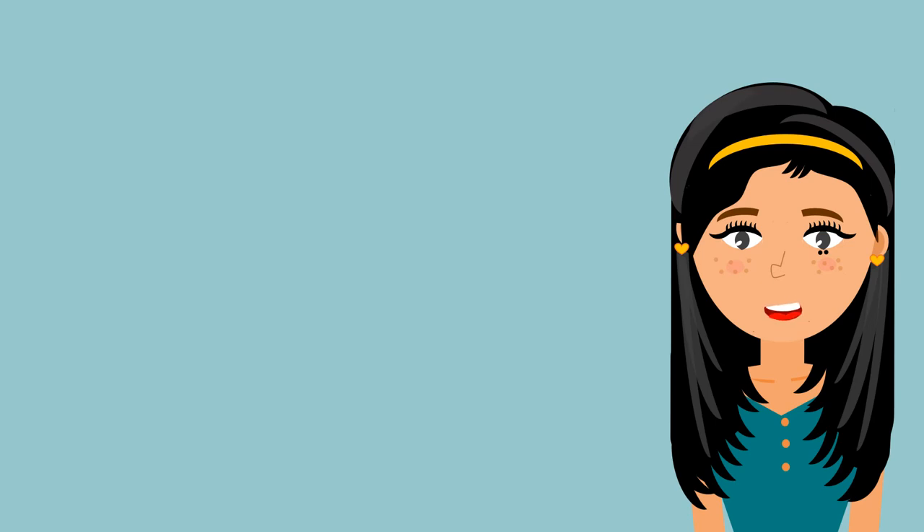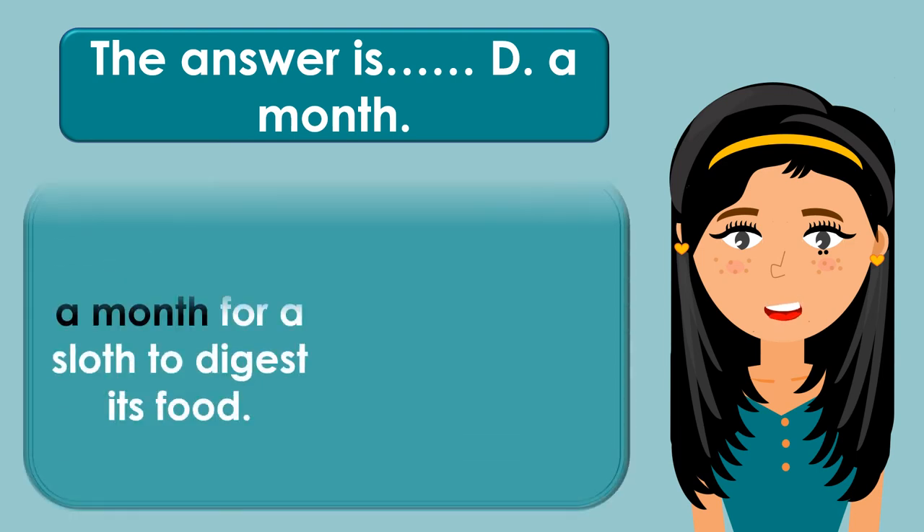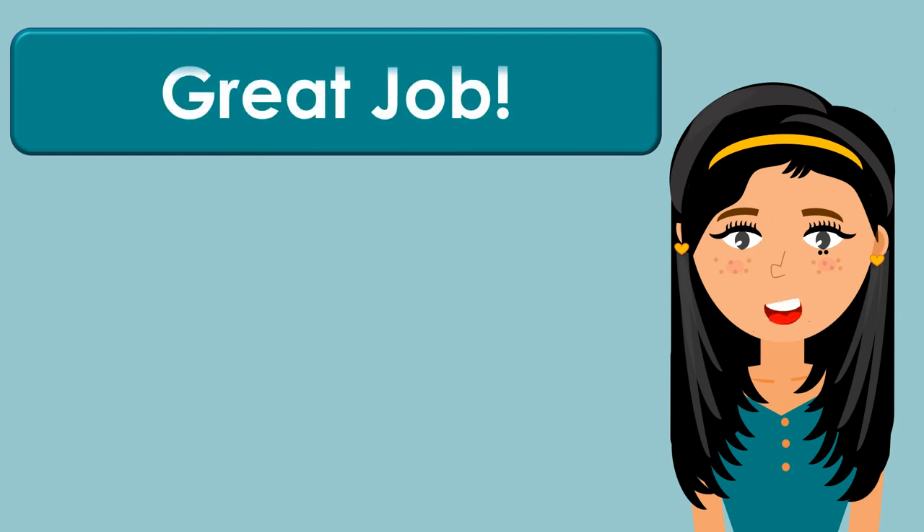The answer is D. A month. It can take up to a month for a sloth to digest its food. Great job! Let's have the next question.